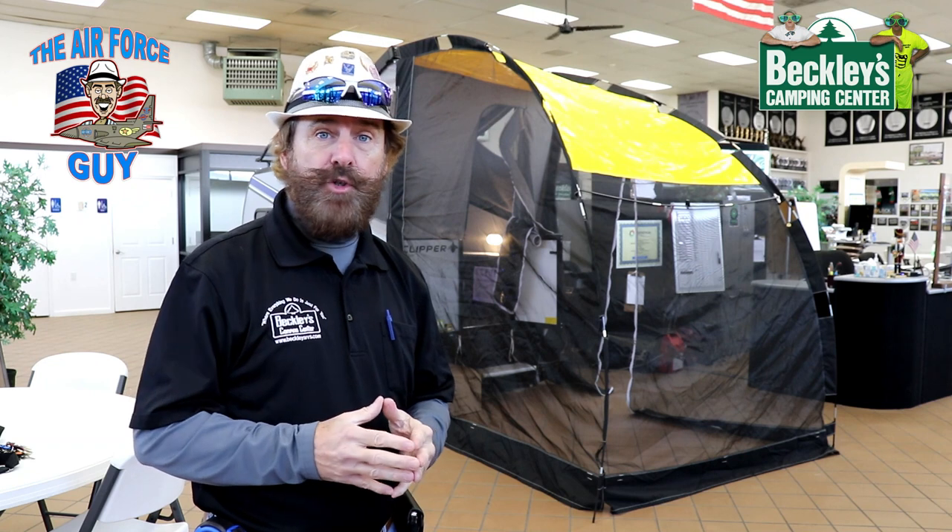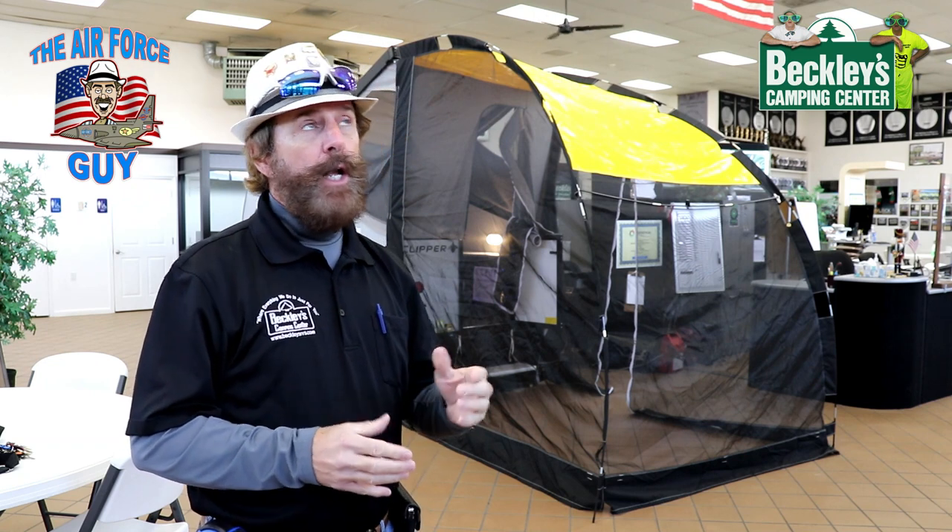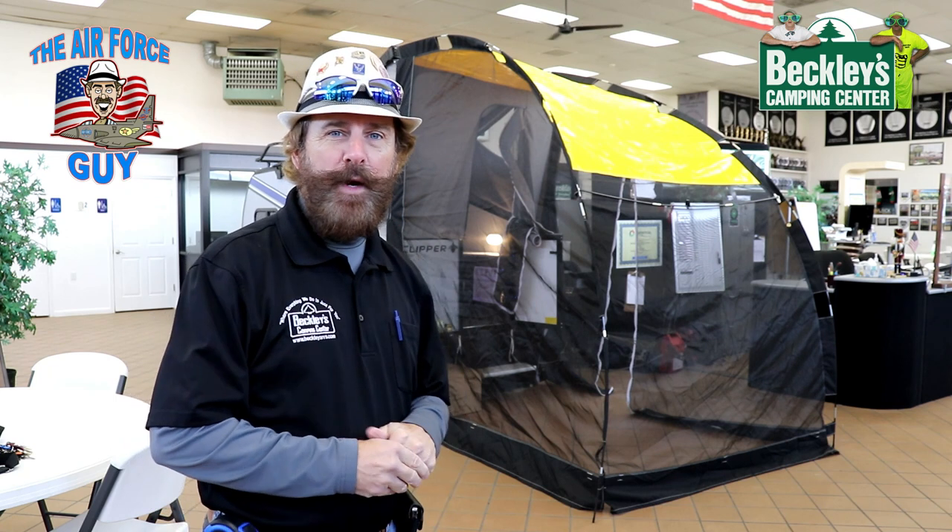Welcome back, ladies and gentlemen. Paul Chamberlain, the Air Force guy, Army extraordinaire, coming to you from Beckley's Kamek Center today to show you the all-new 2021. This is the Clipper 9.0 TD, and of course, this has the V package.